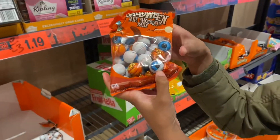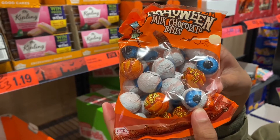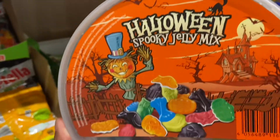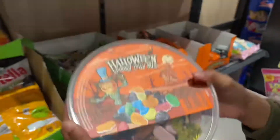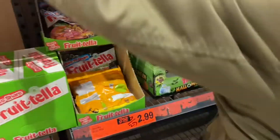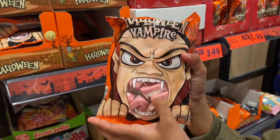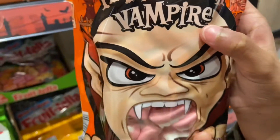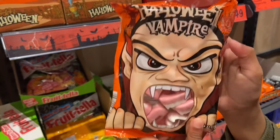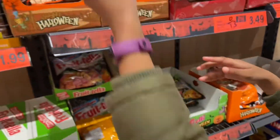Eyeballs! Would you want to eat eyeballs? I mean, it's creepy. Well, Halloween is all about creepy stuff. Halloween spooky jelly mix — nice. What is this? Mouths in the shape of sweets? Vampire fangs. They actually look like real fangs, don't they?